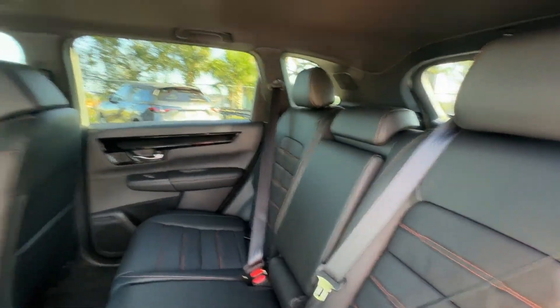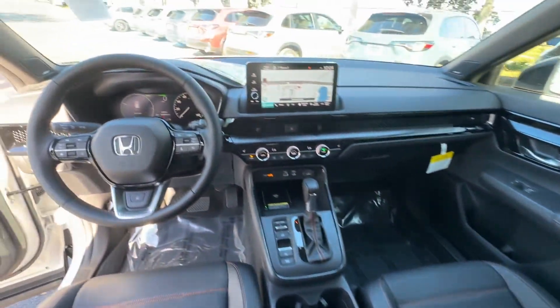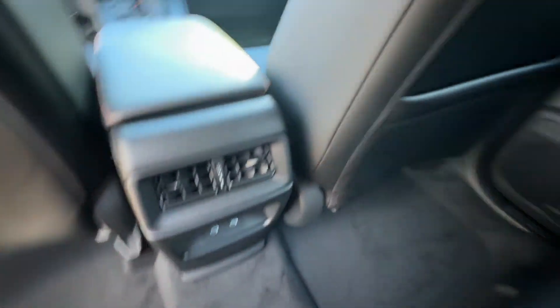Lane Keeping Assist. Side View Mirrors with Turn Signals. Lane Departure Warning. Wi-Fi Hotspot. Satellite Radio.